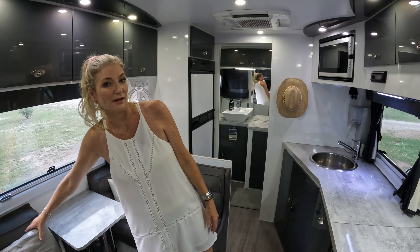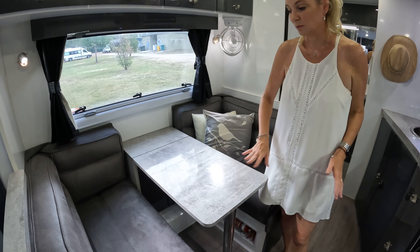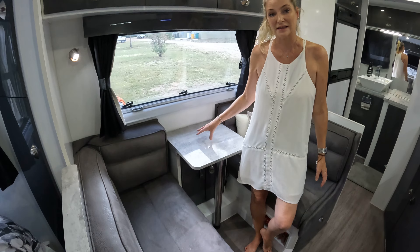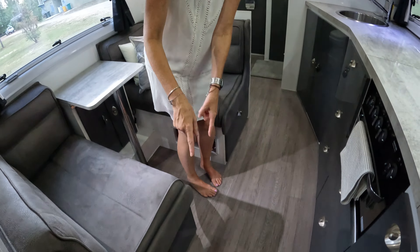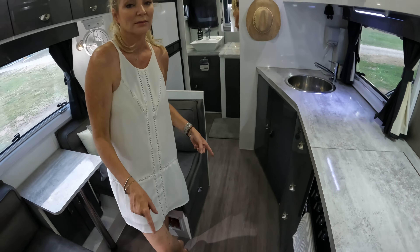The table we tuck away during the day, and for evening meals it just becomes a dining table — it doesn't convert to a bed. A few people have asked about that. So we don't have the flexibility to have someone sleep in here unless our son Johnny needs to, in which case he'd go on a blow-up mattress on the kitchen floor. But he has a swag, so if it's safe enough we'll just throw him in the swag outside.